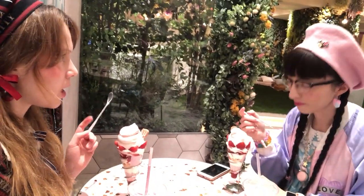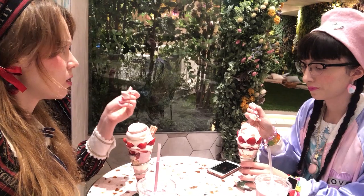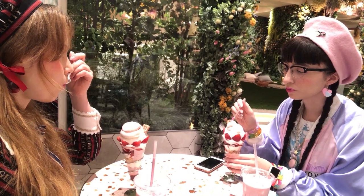So this parfait was your recommendation — you came here before, right? Yeah. The ice cream is so good. The quality is like really nice, right? I thought, oh maybe it's just like normal kind of soft cream ice cream. But this one is very, very good. It feels pretty rich. So good.